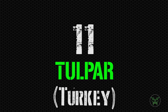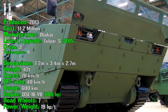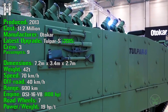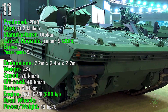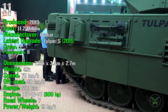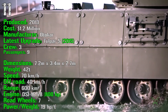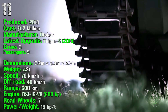At the 11th spot we have the Tulpar from Turkey. It's been produced from 2013 — a very new machine — with a cost of only 1.2 million dollars, quite cheap. The latest upgrade, the Tulpar S, was introduced in 2015. It has a crew of 3 and it can transport 9 passengers. The Tulpar has a weight of 42 tons, a speed of 70 km/h on-road and 40 km/h off-road, a range of 600 km, and an engine of 800 HP.